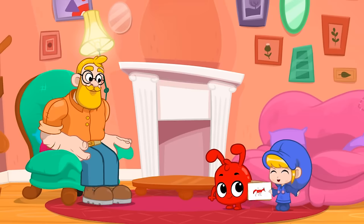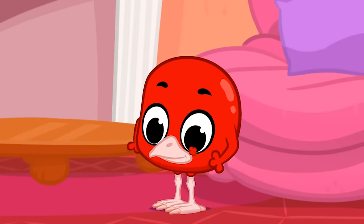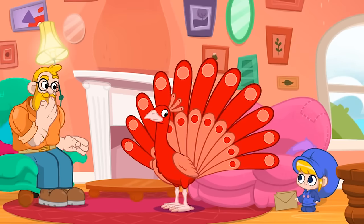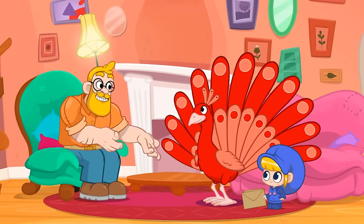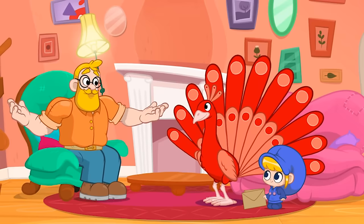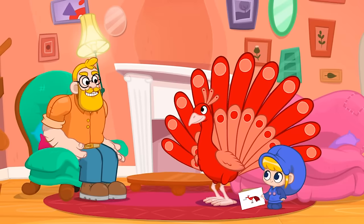And he also drew this next one! That's hard! It's some kind of bird, but I don't know which one! It's a peacock! It's beautiful!